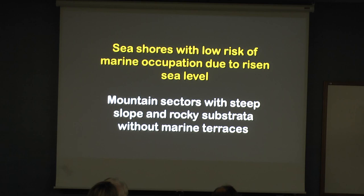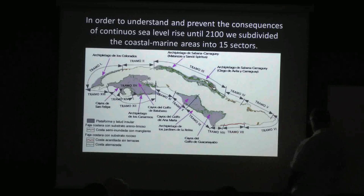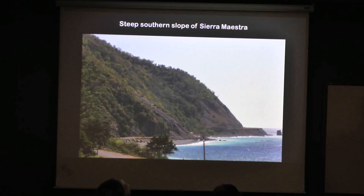Seashores with low risk of marine occupation due to sea level rise are the mountain type. The one I'm going to show you first is very interesting. What happened here is you see directly the slope into the sea, and this is a road. So what you're going to lose is this. After every hurricane, you have to rebuild a little bit of this.